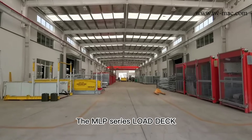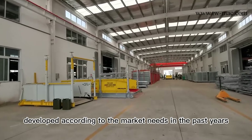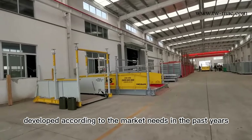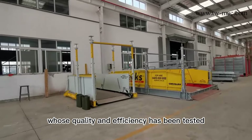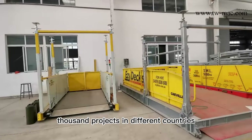The MLP Series Lowdeck is a mature product developed according to market needs over the past years, whose quality and efficiency has been tested and proven in over a thousand projects in different countries.